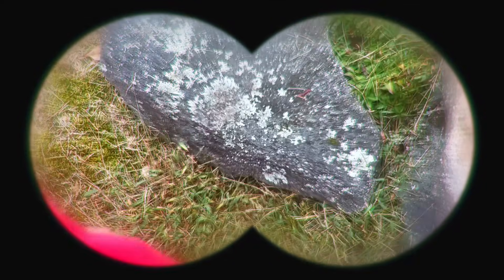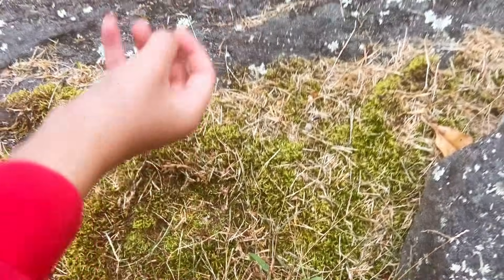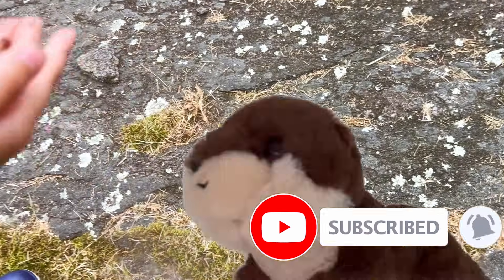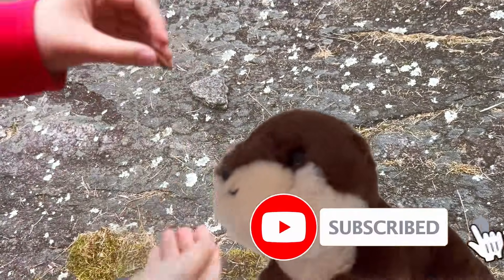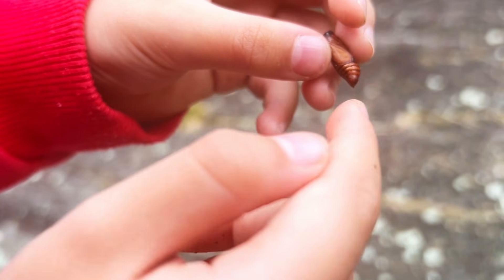Knock, knock. Anybody home? There's not anybody here. Wait, wait — there's a pupa! Oh, wow. Is she alive? Look, she wiggles! I never see a pupa wiggle so much.